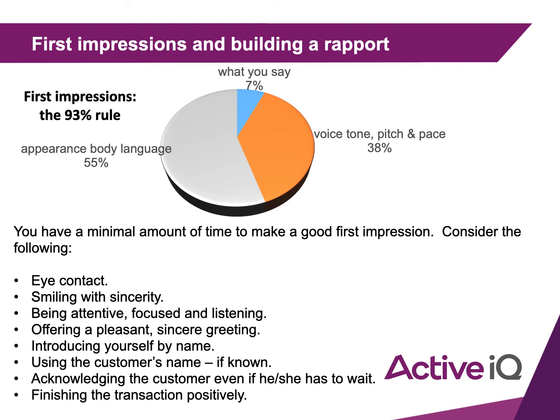You have a minimal amount of time to make a good first impression. Consider the following: eye contact, smiling with sincerity, being attentive and focused on who you're speaking to and listening to them, offering a genuine greeting, introducing yourself by name, and if you know the customer's name always try to use it. Acknowledge the customer even if they have to wait, and finish the transaction positively — don't just walk away.